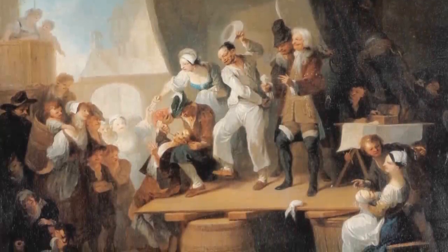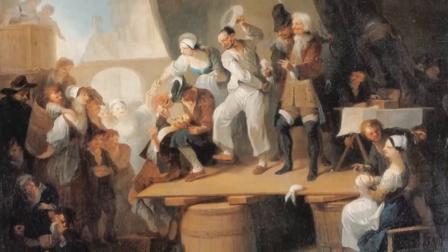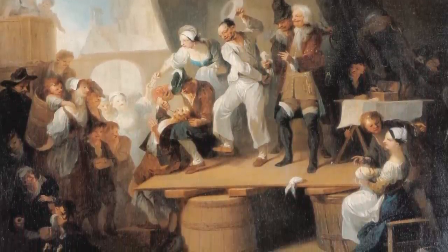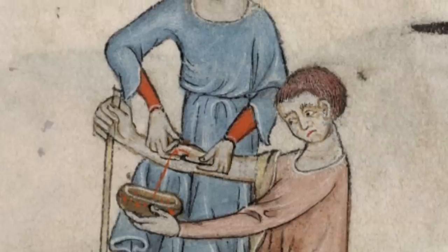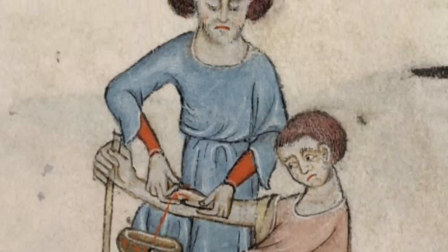In the Middle Ages, the barber-surgeon became the poor man's go-to doctor. Someone to deal with the more mundane and dirty jobs. Jobs like bloodletting, pulling out teeth, dealing with minor wounds, rashes, and burns.